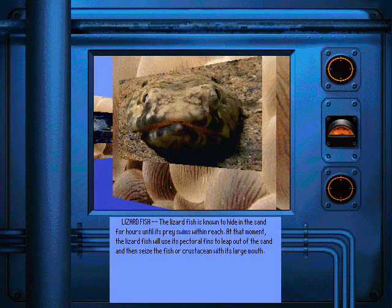The lizardfish is known to hide in the sand for hours until its prey swims within reach. At that moment, the lizardfish will use its pectoral fins to leap out of the sand and then seize the fish or crustacean with its large mouth.